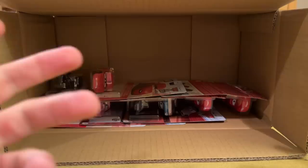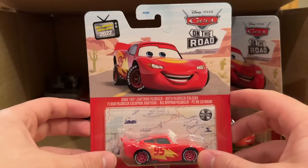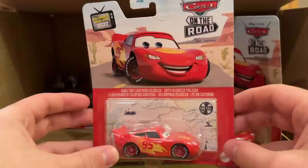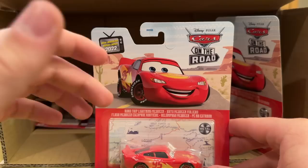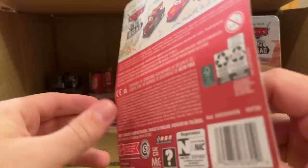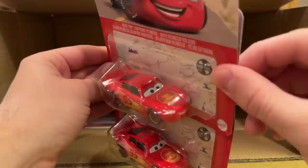Here we have Road Trip Lightning McQueen, but not the new variant — this is the original one that came out last August. As I warned, they're doing both variants of Road Trip McQueen concurrently: they did the new version from case C, then case D, and now we flip back to the original. And to have two of these along with two Cars 1 McQueens — I'm not sure I agree with that decision, but no one's asking my opinion.